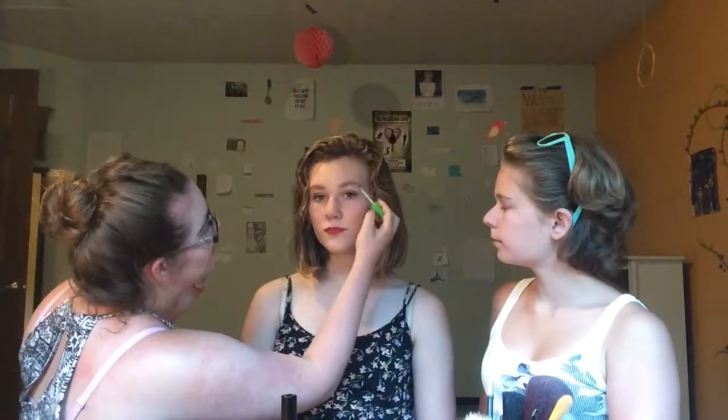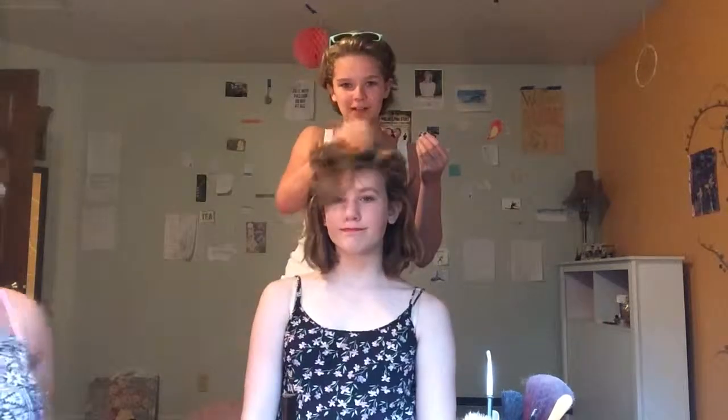And then to set the brows in place, we're going to use this Maybelline Great Lash Clear Mascara. And there you have it. To finish off the look, she can put on a pretty dress if you want, and basically put her hair however you want. You guys are awesome, I love you!